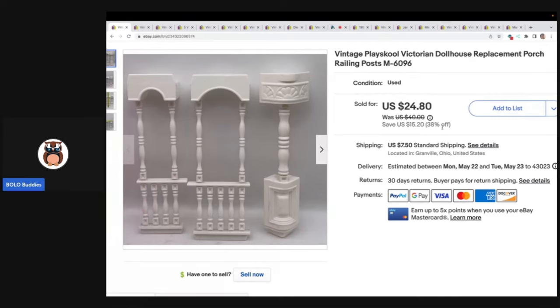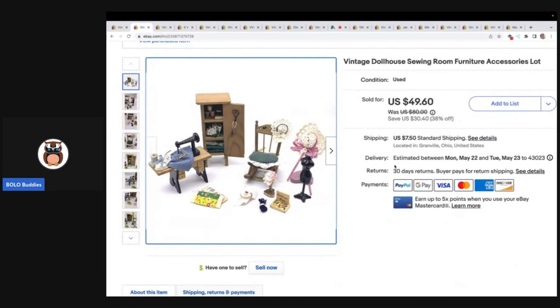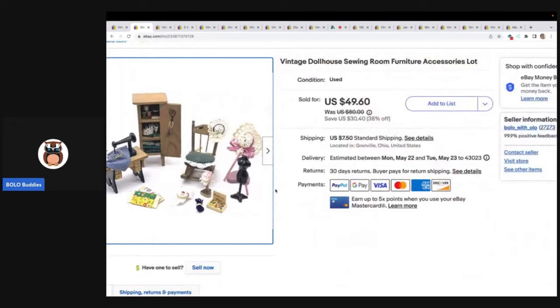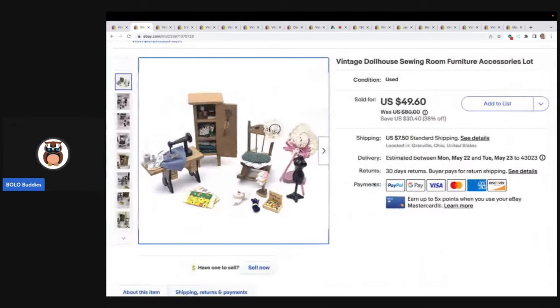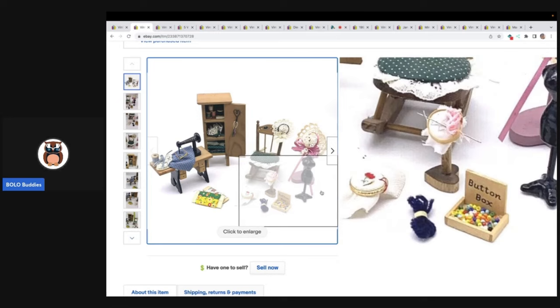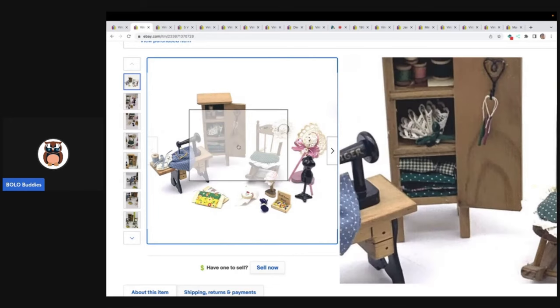I sold this one for $24.80 and the buyer paid shipping. Next item was this cute little dollhouse sewing room set. I kind of set this up and coordinated things that would go in a sewing room — I think it is adorable. I'm actually surprised it did not sell quicker. I sold this for $49.60 plus shipping. This came from an estate garage sale in a big bundle of dollhouse items in a huge box. There was a dollhouse — I asked if I could buy the items without the dollhouse and they said yes. Now let me know in the comments — would you have parted these items out individually or would you have sold it as a lot?